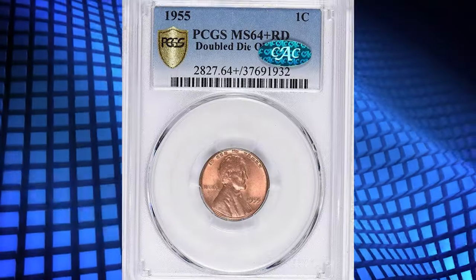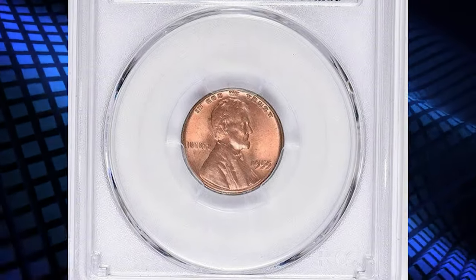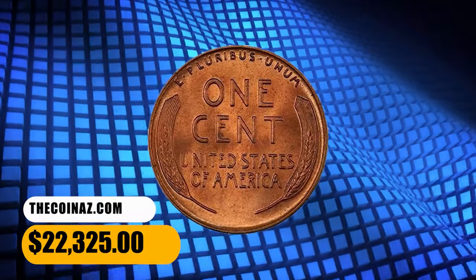Approximately 20,000 were produced when a working die and a working hub were struck together, slightly rotated, creating the dramatic doubling at Liberty, In God We Trust, and 1955. It was sold for $22,325.